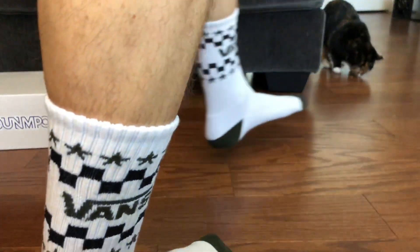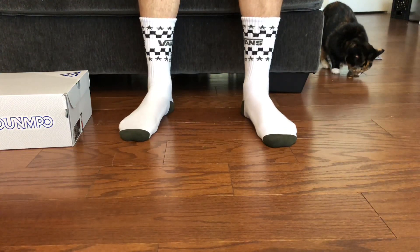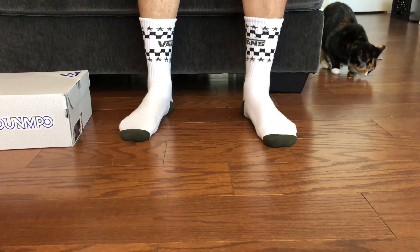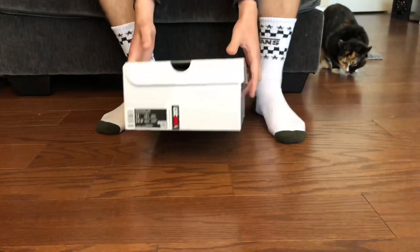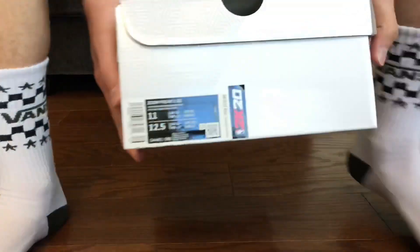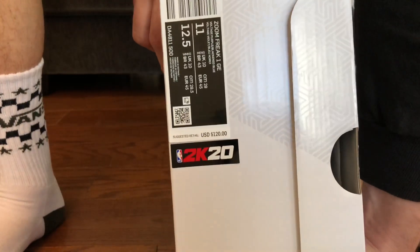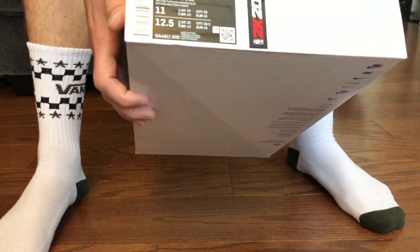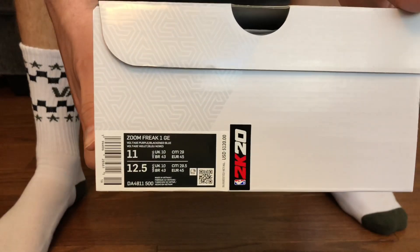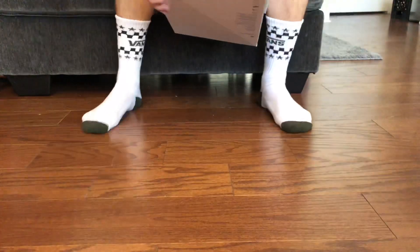What's good YouTube, today I was able to pick up the gamer exclusive Giannis Antetokounmpo Zoom Freak Ones. I think these are called the Two Brothers. I got my true to size and look at that NBA 2K logo right there — NBA 2K 20. The retail was $120, and to get these shoes you had to play a MyPlayer Nation game, beat it, and then you get access in the Sneakers app.